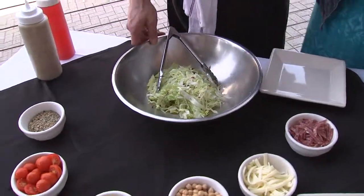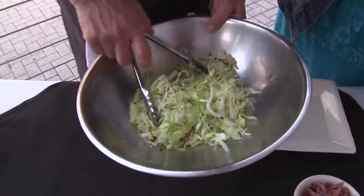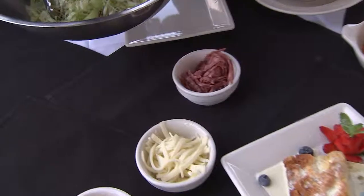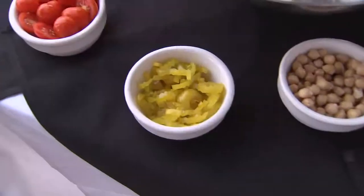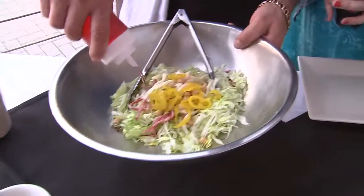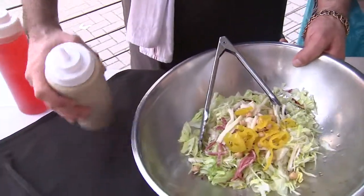So you're going to show us how to make one of your best-selling salads. What is it called? The chopped salad. We've got shredded lettuce, salami, provolone cheese, garbanzos, and pepperoncinis.